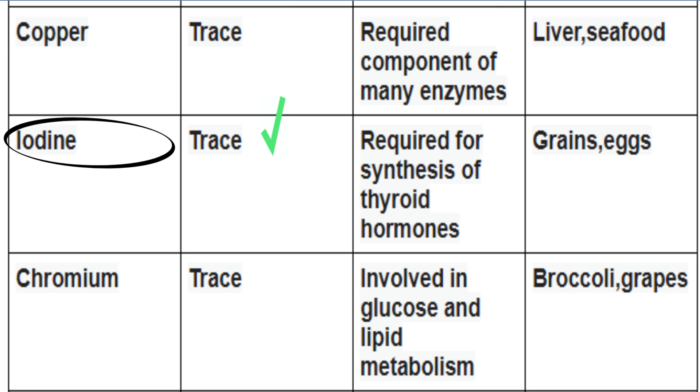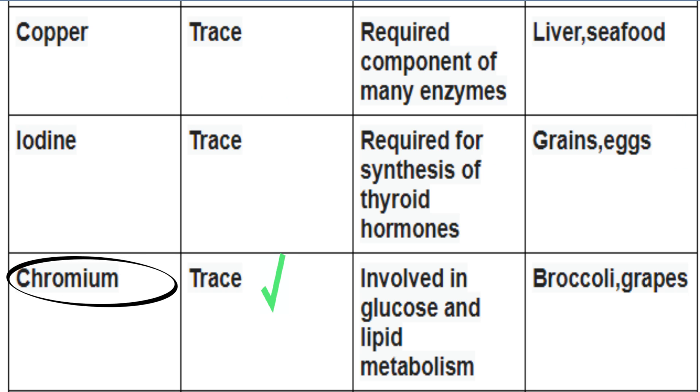Iodine is a trace mineral. It's required for the synthesis of thyroid hormones. You can find it in grains and eggs. Chromium is a trace mineral. It's involved in glucose and lipid metabolism. You can find it in broccoli and grapes.